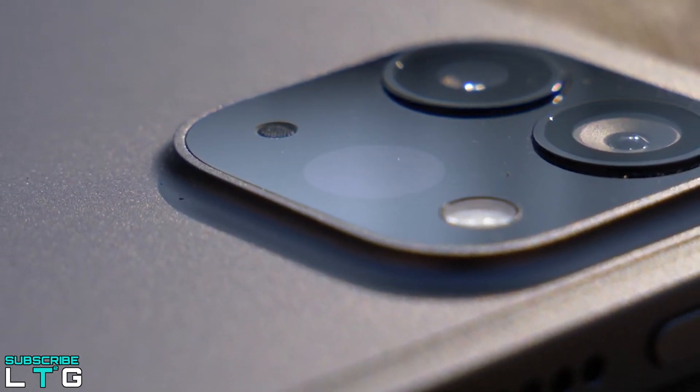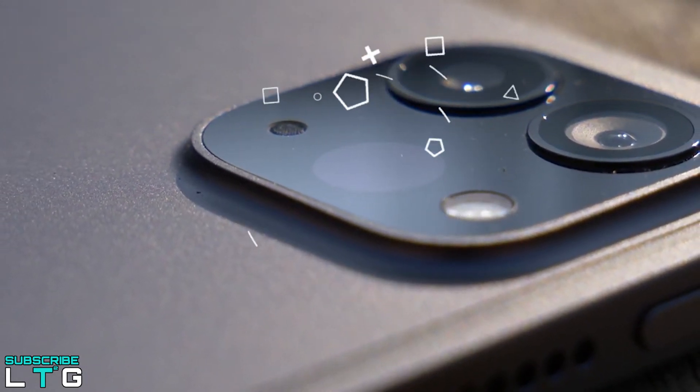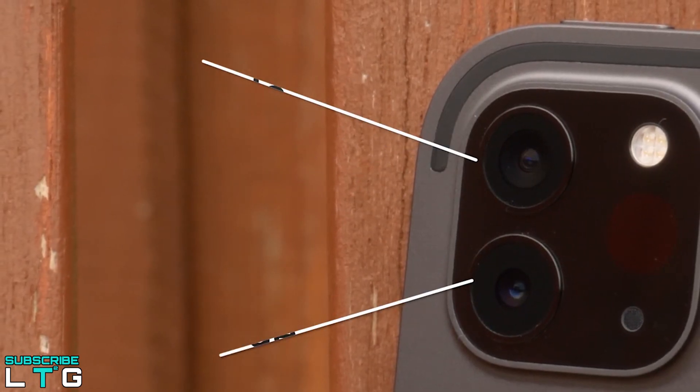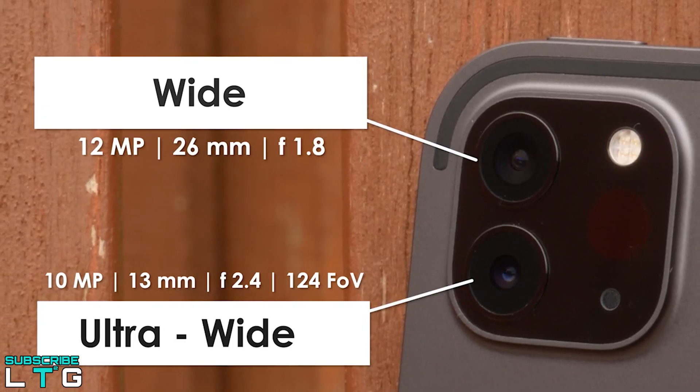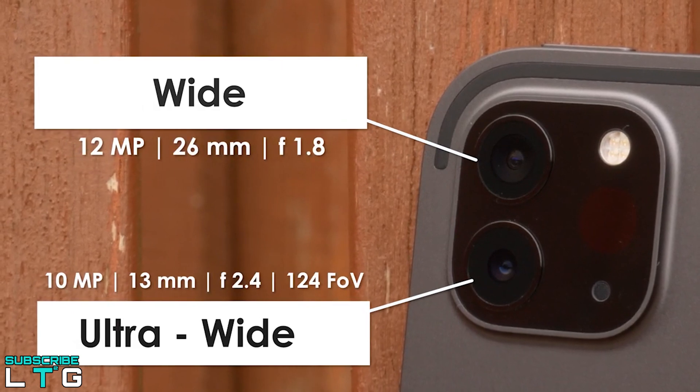Next to the two rear cameras is a LiDAR sensor — a technology also used in autonomous vehicles. It uses lasers to determine the distance between objects in order to create a spatial map of an environment. On the iPad, the LiDAR sensor is used mostly for augmented reality apps.